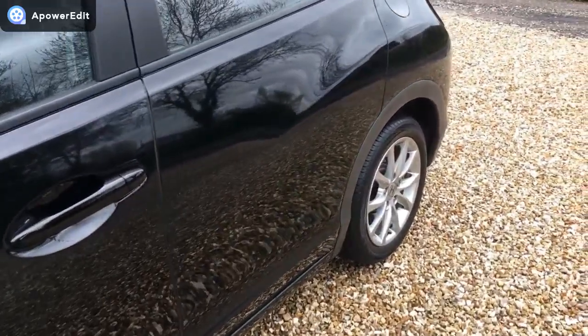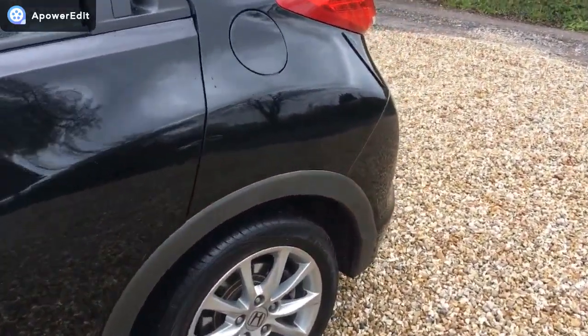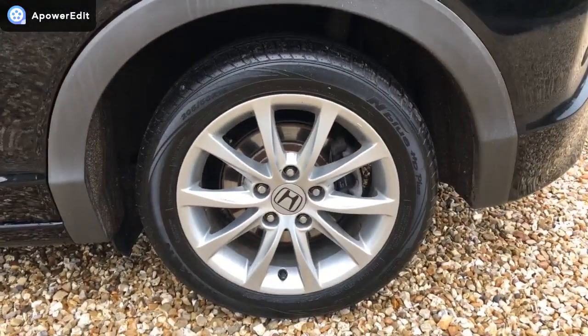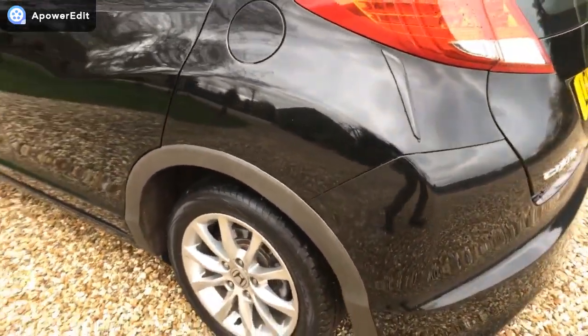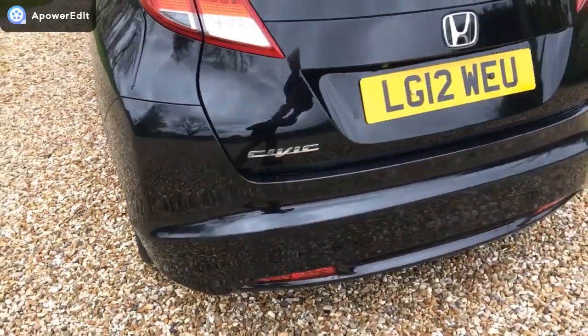The remaining panels are really crisp, very original as well — it's really very, very straight. The nearside rear alloy is absolutely unmarked. Coming around to the back of the car, it's very, very clean indeed.